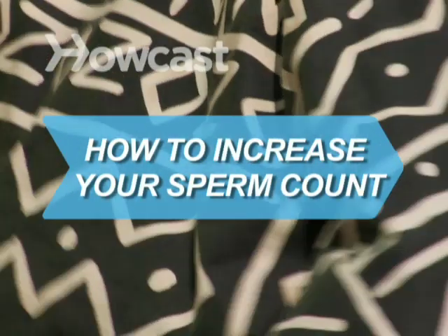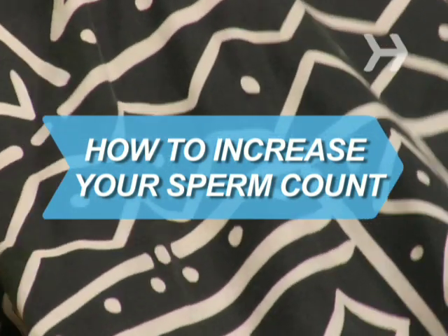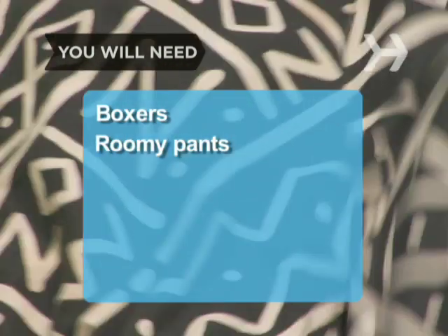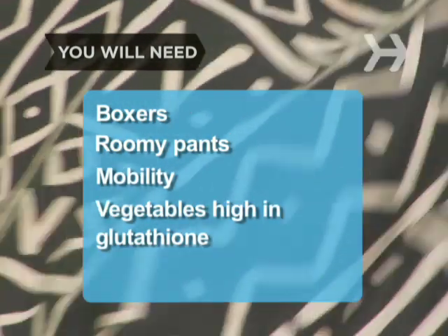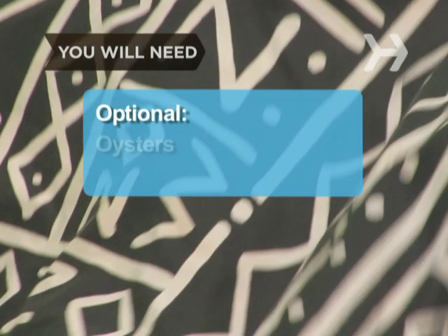How to Increase Your Sperm Count. Increase your sperm quantity and quality with these scientifically tested methods. You will need boxers, roomy pants, mobility, vegetables high in glutathione, dietary supplements, good dental hygiene, a healthy weight, and oysters.